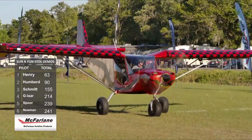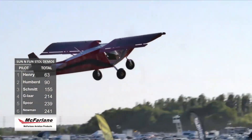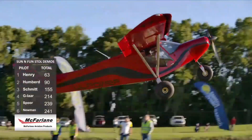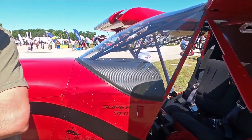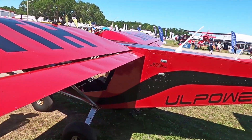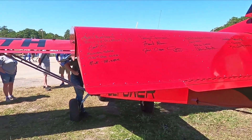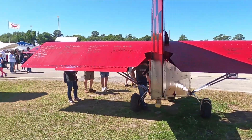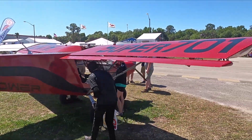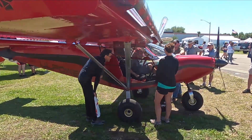John acknowledges he built the plane too heavy — it has a full interior, full upholstery, and was built for comfort, not STOL competition. The serious STOL competitors strip everything out — seats, upholstery, doors, engine cowl. Moving forward to his next build, John says weight will be something he looks at more carefully.